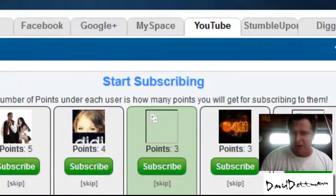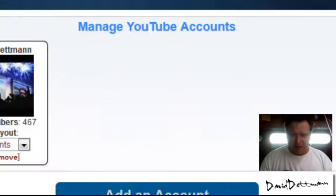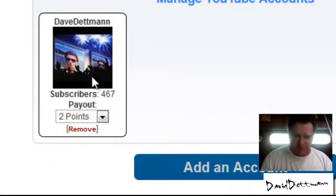Now YouTube works a bit differently than before. You just add an account and it gets people to subscribe to your channel. I've only been giving out two points, and this has changed — it used to be watching videos. In probably the last two months I've had 467 people subscribe to my YouTube channel this way, and that's really building up the videos being watched — it's really powering it up.